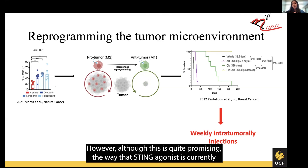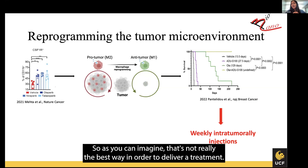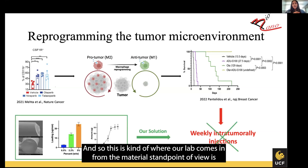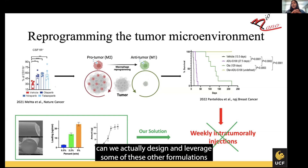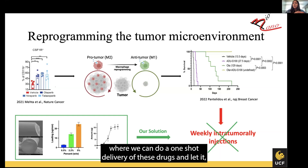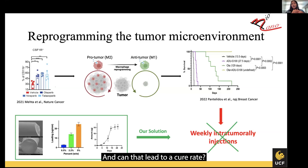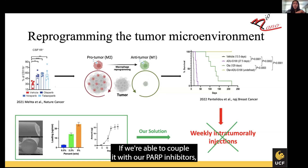However, although STING agonists are quite promising, the way they are currently given is as weekly intratumoral injections, even in clinical trials today. That's not really the best delivery approach and there are a lot of limitations associated with it. This is where our lab comes in from a materials standpoint — can we design and leverage our sustained release implant to deliver a one-shot delivery of these drugs and let them release slowly over time? And can that lead to a cure if we couple it with our PARP inhibitors?